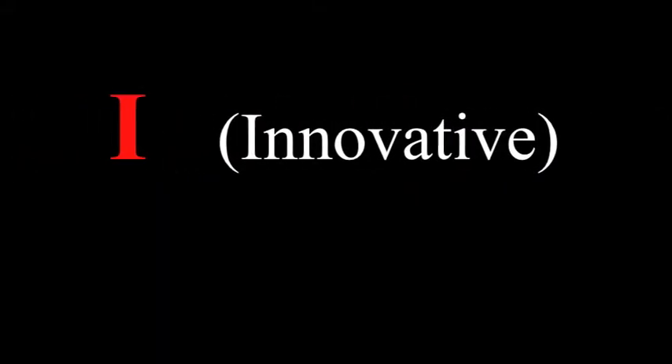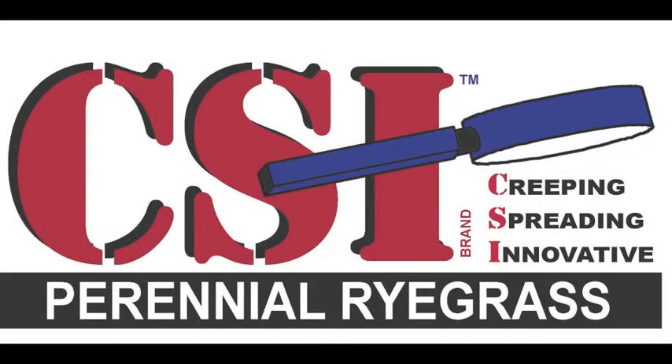In this edition of NET News, we will be investigating CSI rye spreading perennial ryegrass.